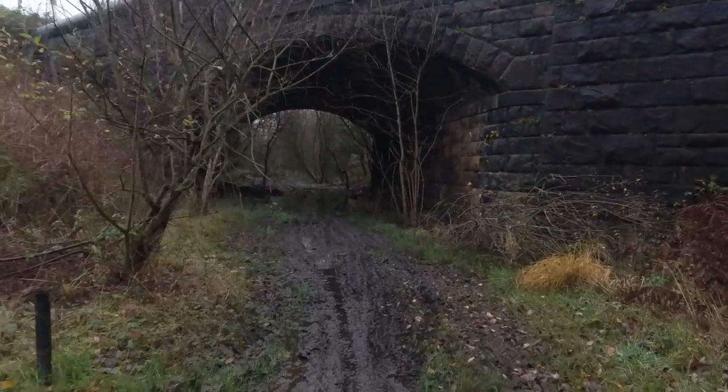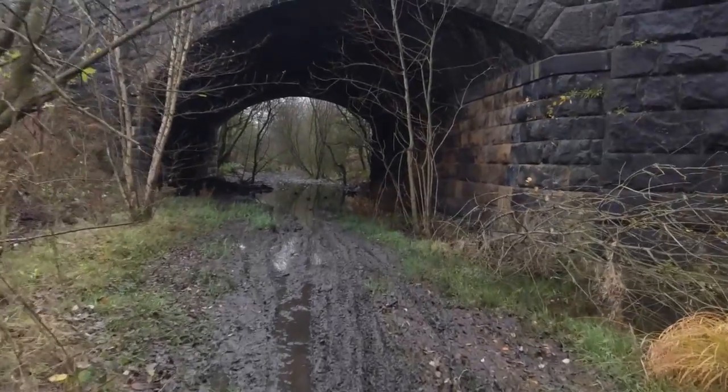We're now heading under Station Road railway bridge — you're definitely going to need your wellies for this bit.